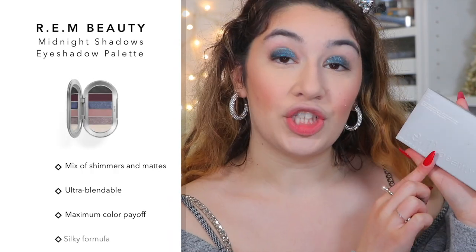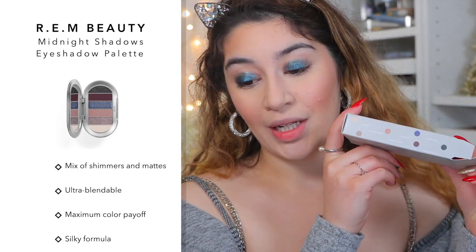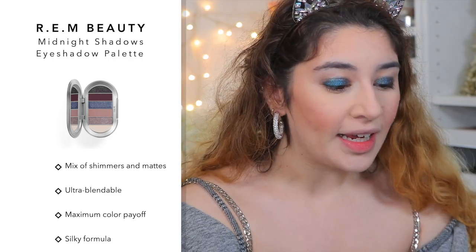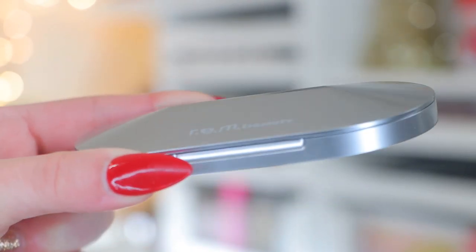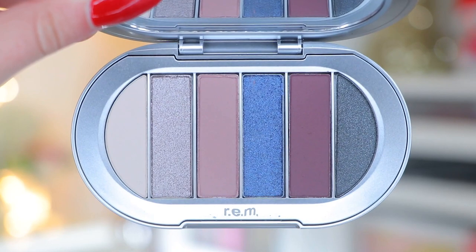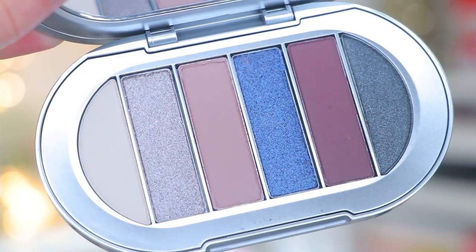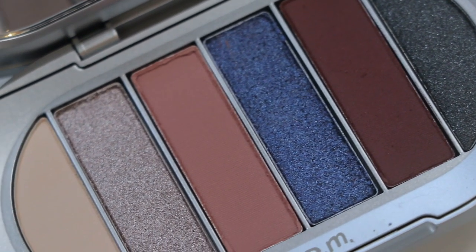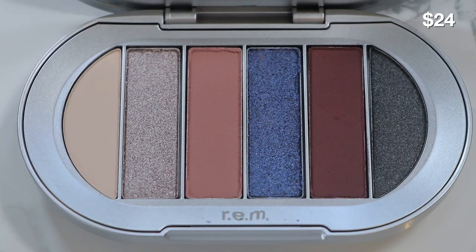Next we're diving into the eyeshadow palette — the REM Beauty Midnight Shadows Eyeshadow Palette. They have three shades and I went for the fun deep space galaxy palette rather than the neutral one. The packaging reminds me of a UFO, which I love since I'm so into space. It's very heavy duty, not cheap-feeling, and unique — something that's not on the market. The palette I got is called Midnight Snack, with rich tones, dual-toned taupes, a deep purple, metallic black, and creamy beige. It retails for $24.